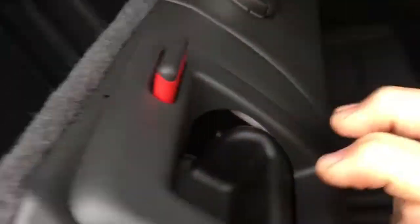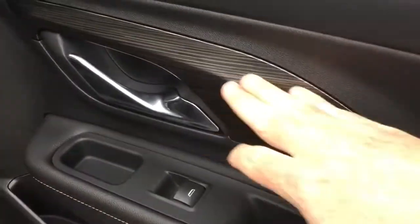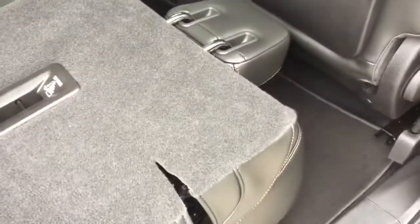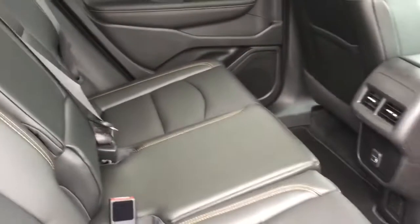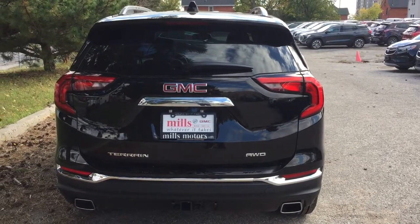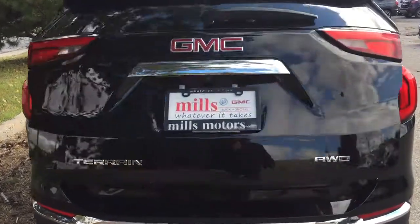To fold the seats down, just grab hold of that tab and let them drop. Soft-touch materials, power windows, and nice deep-tinted glass throughout. To put the seat back in position, just one hand and you're ready to go.